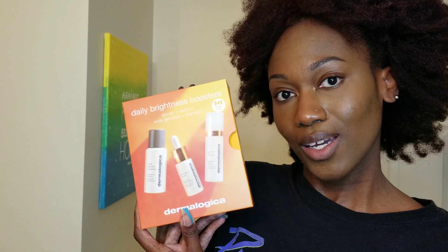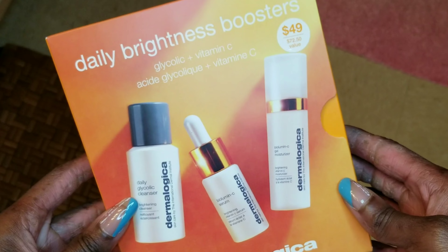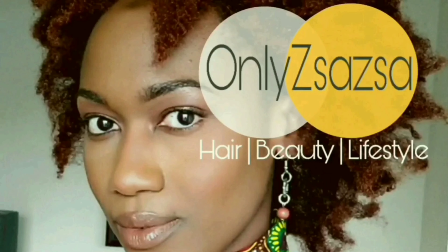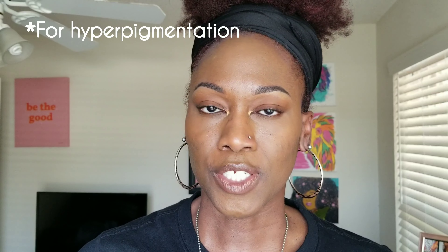Today we're going to talk about Dermalogica for dark skin. I'm going to be giving you a brief look into my initial thoughts with the Dermalogica Daily Brightness Boosters Kit. I really want to give this particular kit a try because it was recommended by an esthetician in Ulta Beauty.